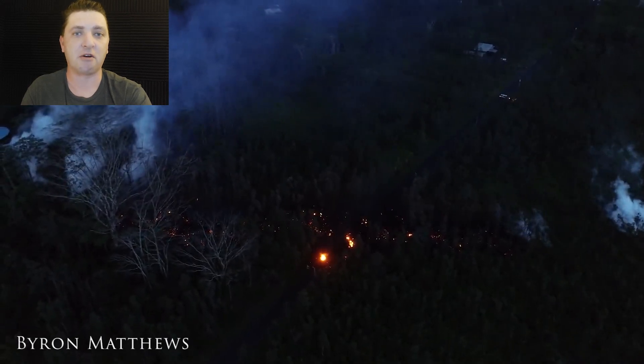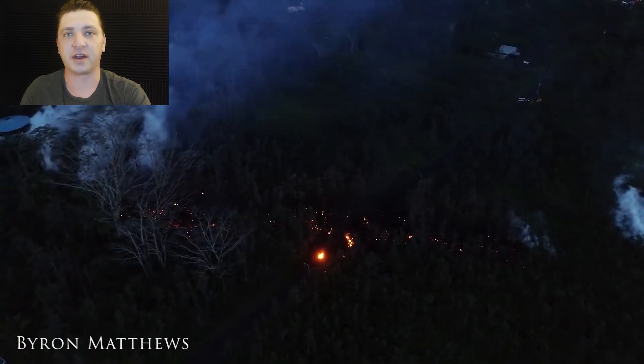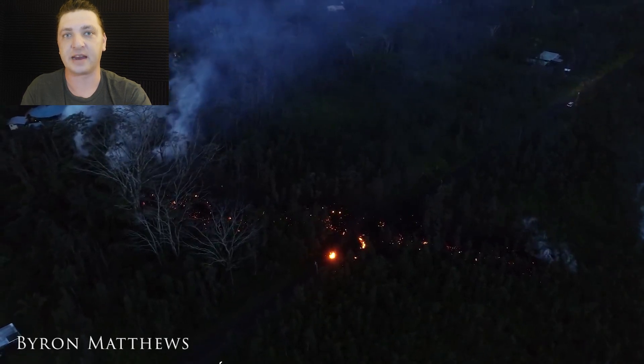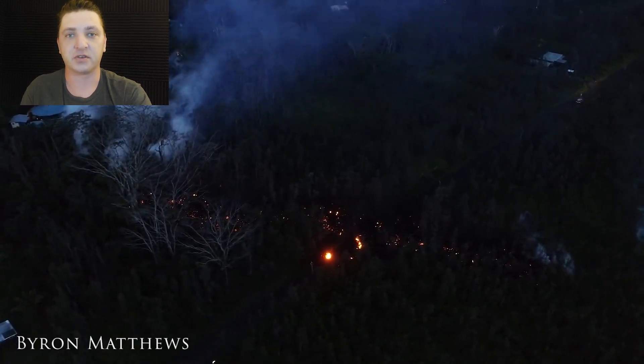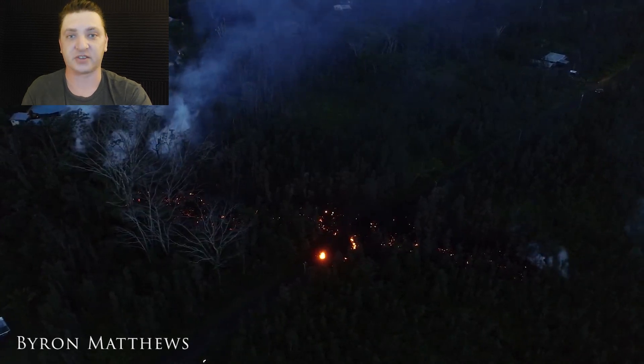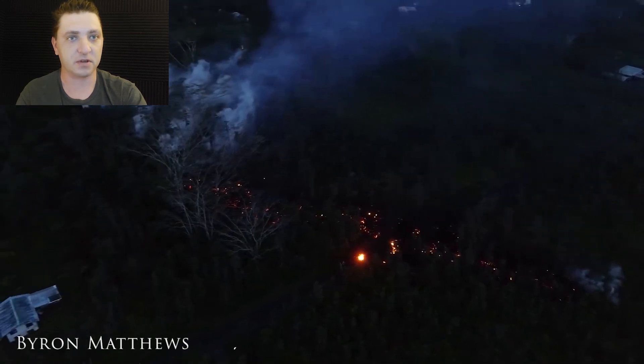Within 24 hours, five additional fissures will open up in the residential neighborhood, including one that opens under my family's property beneath a home that my dad had built himself. That'll be in the next one — a dramatic escalation from May 3rd. Hope to see you there. Aloha.